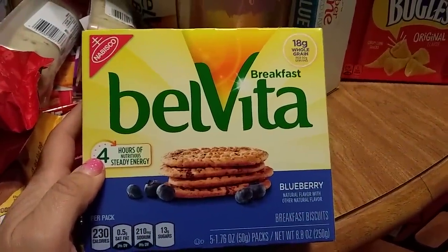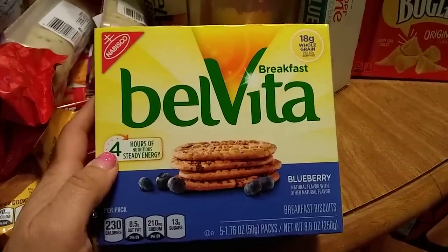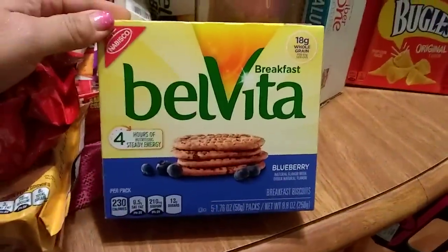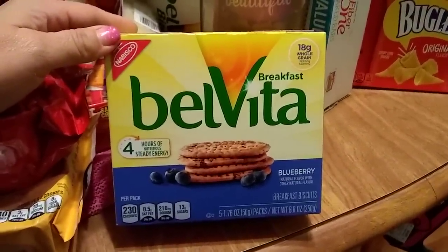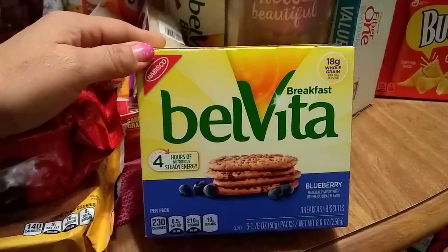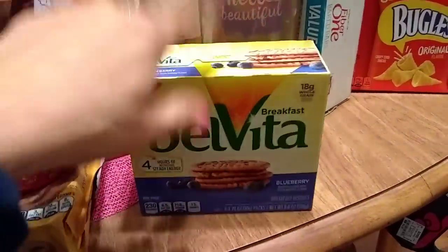Belvita blueberry — this just looked really good. You get five packs in the box, four in each pack, so you get 20 Belvita breakfast crackers for 99 cents. I went to Walmart this weekend and I took pictures of everything I haul from the 99 cent store for a price comparison — stay tuned because it was a real eye-opener. Expiration date is May 27th, 2018.